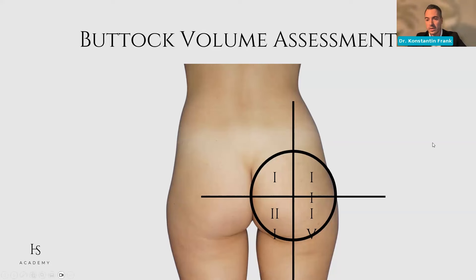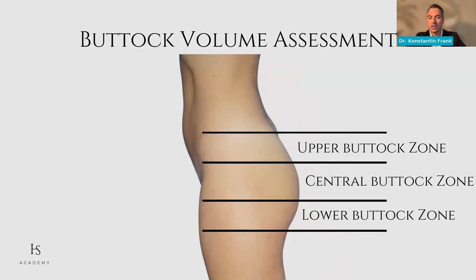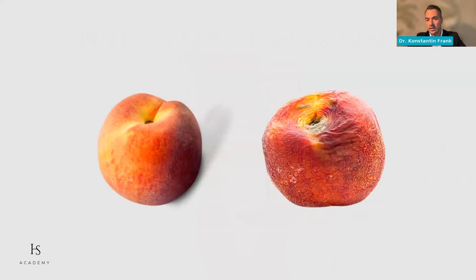This will become important when we inject and want to inject safely. Looking at the anatomy from a lateral point, there are different zones: upper, central, and lower buttock zones. This lateral view also needs to be taken into consideration. So when we look at anatomy, it's not only from posterior but also from lateral. Something we're doing more and more is not only beautification of the buttocks but rejuvenation. The amount of patients beyond their 40s, 45s, and 50s looking for buttock augmentation is increasing every year.